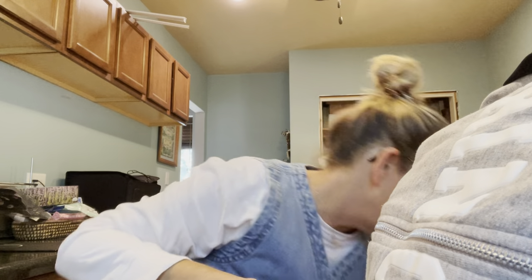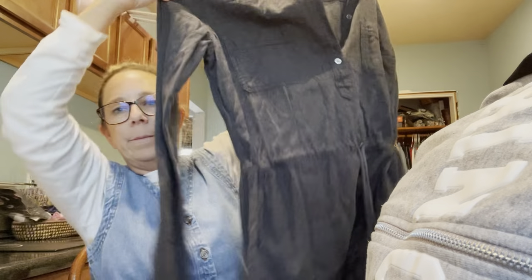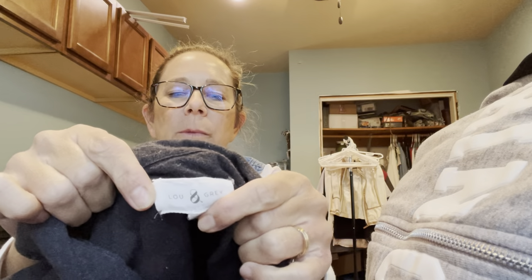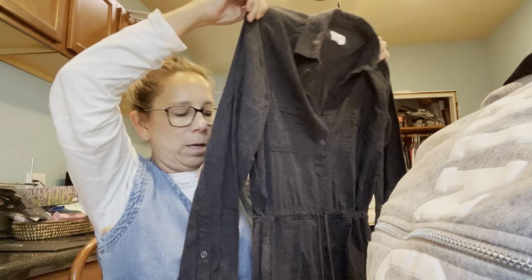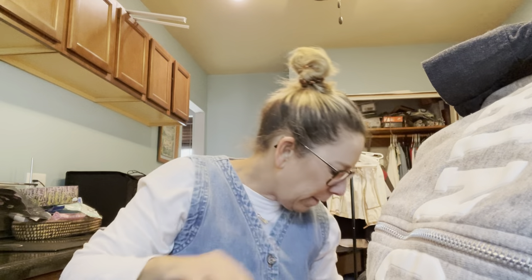Then I grabbed this for me — it's a flannel dress, like a shirt dress, with a little tie at the waist. It's gray flannel and very cute. The brand is Lou & Grey, which to me means it could be from Stitch Fix or a boutique brand. I grabbed it because I thought it would be really cozy in winter with leggings and a vest.